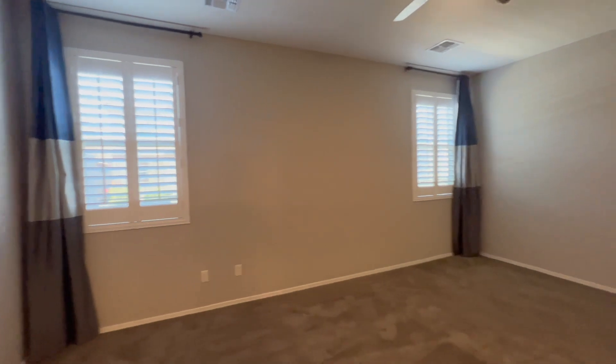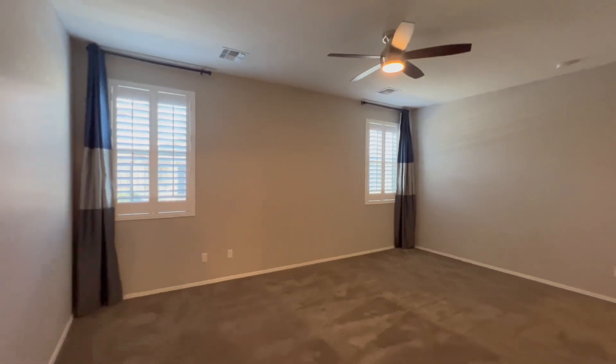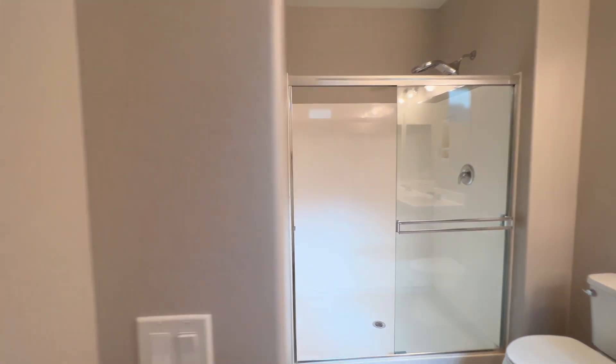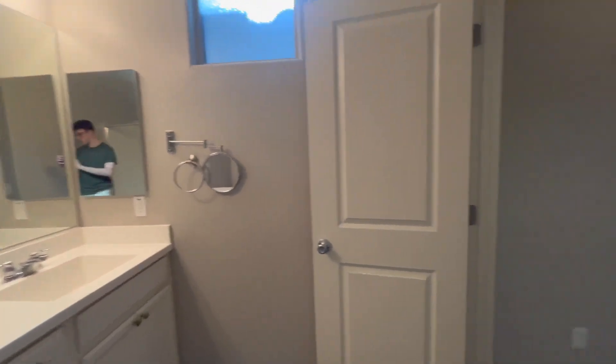Here we have the tranquil primary suite. This room comes with a walk-in closet. There's also an ensuite bathroom with double sinks and a walk-in shower. Thanks for watching the tour!